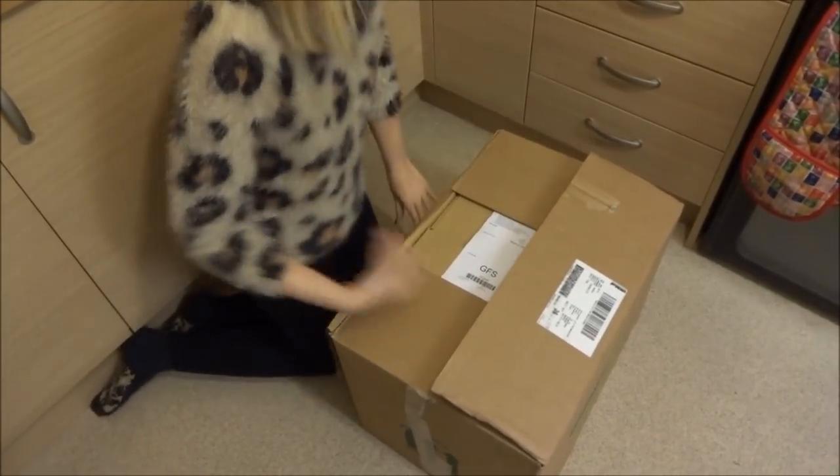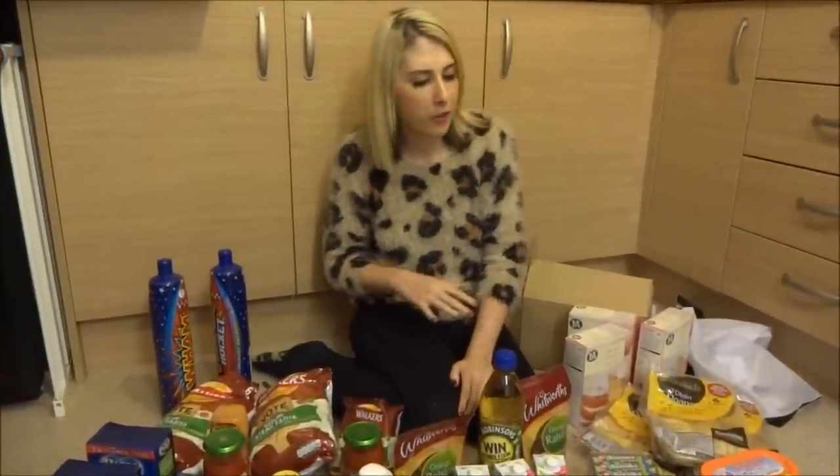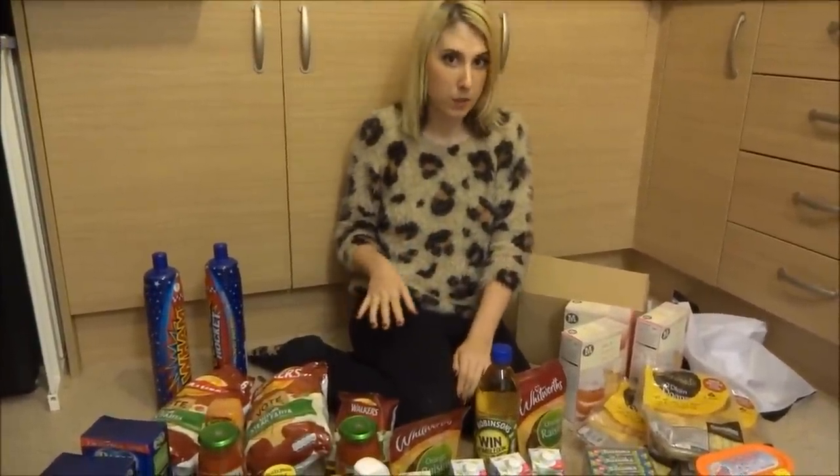Okay so let's get into this box. I've just unpacked my entire Approved Foods order and I'm going to take you through some key items I bought.